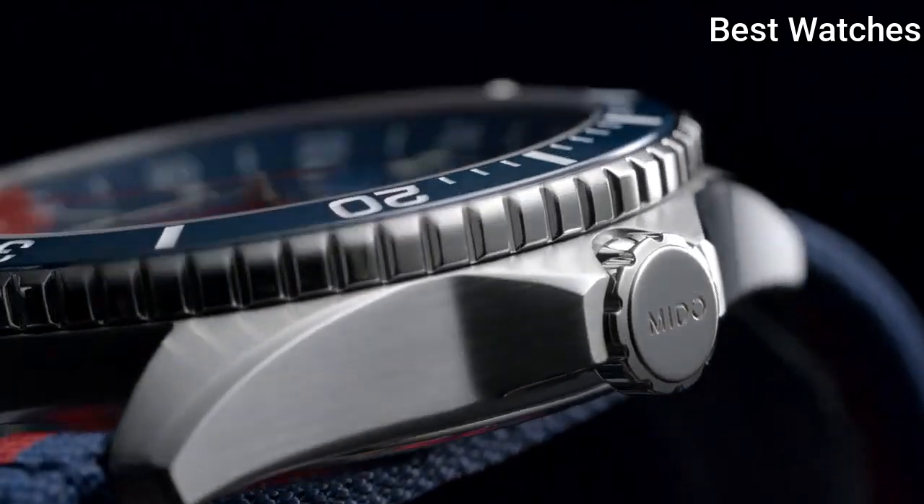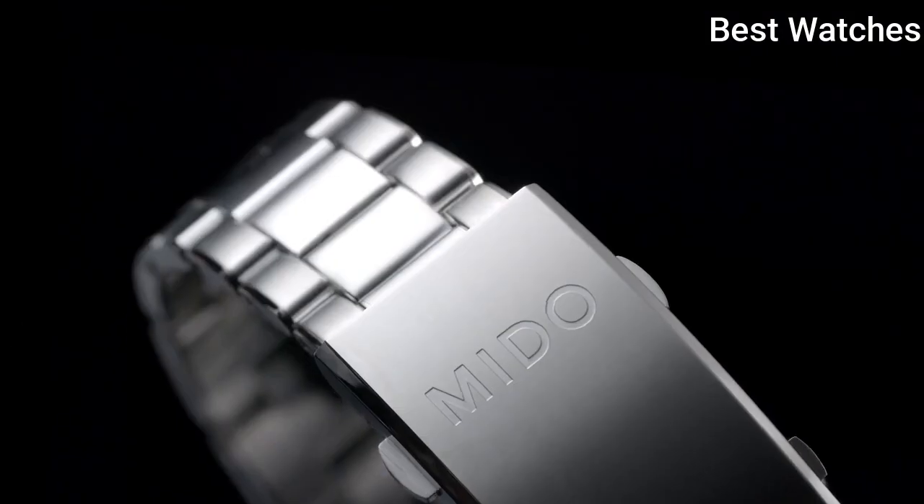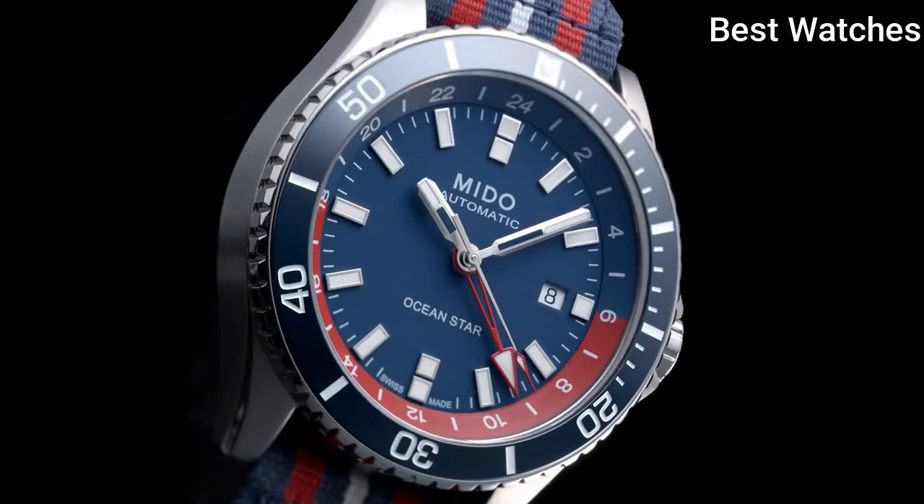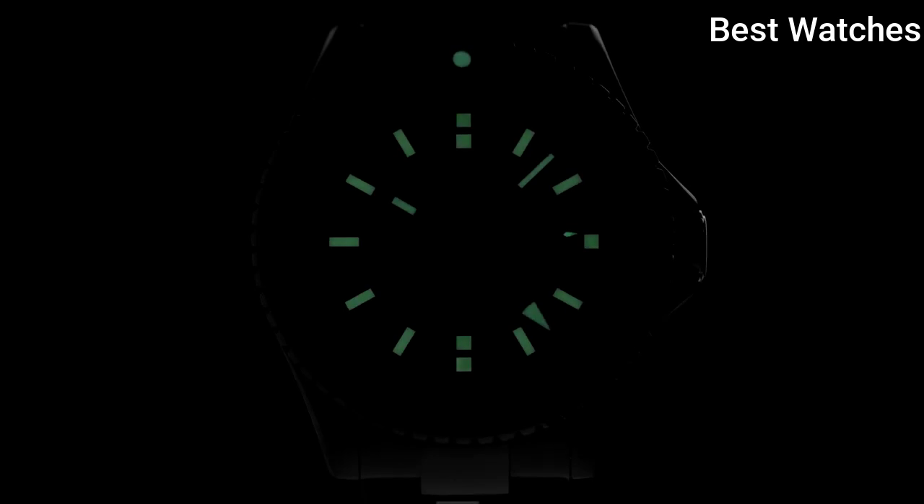The extremely easy-to-use GMT function offers twice the freedom for those in the middle of the ocean or on an adrenaline-filled adventure. Case material: steel. Case diameter: 44mm. Movement: Automatic. Water resistance: 200m.